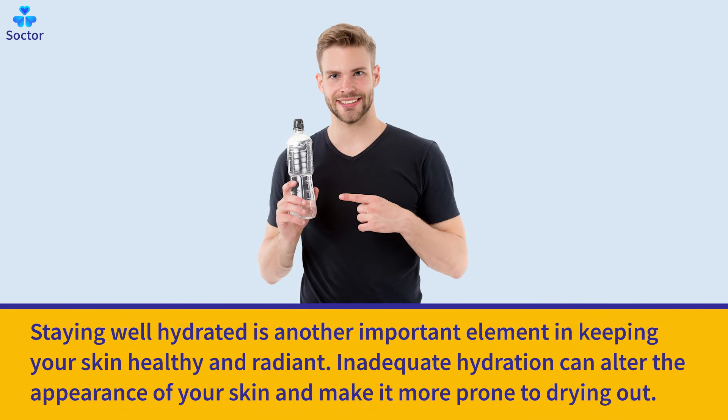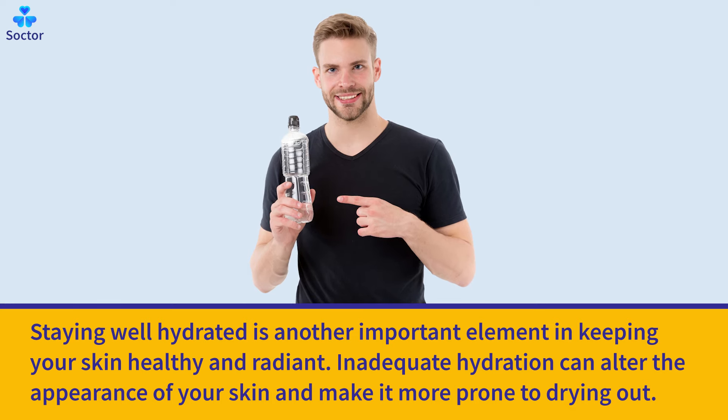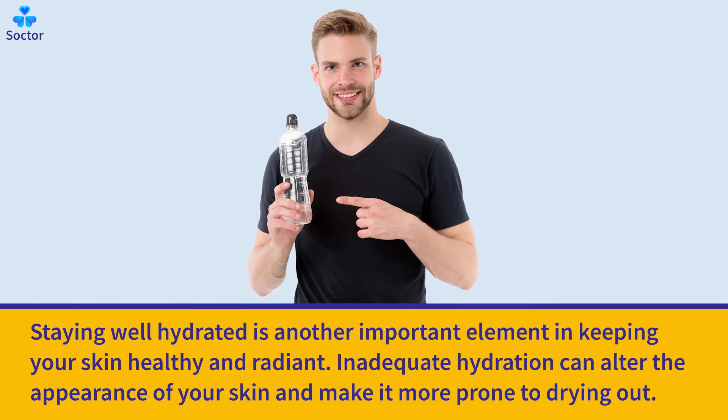Staying well hydrated is another important element in keeping your skin healthy and radiant. Inadequate hydration can alter the appearance of your skin and make it more prone to drying out.